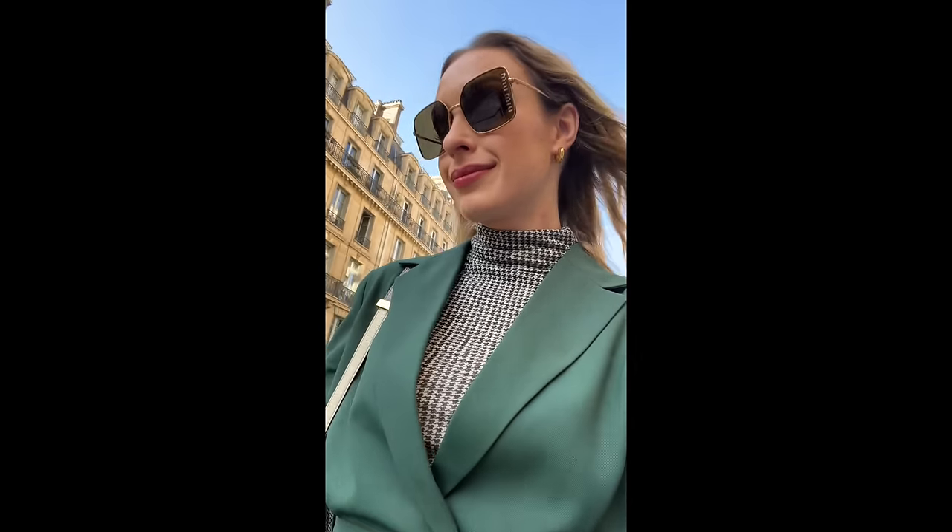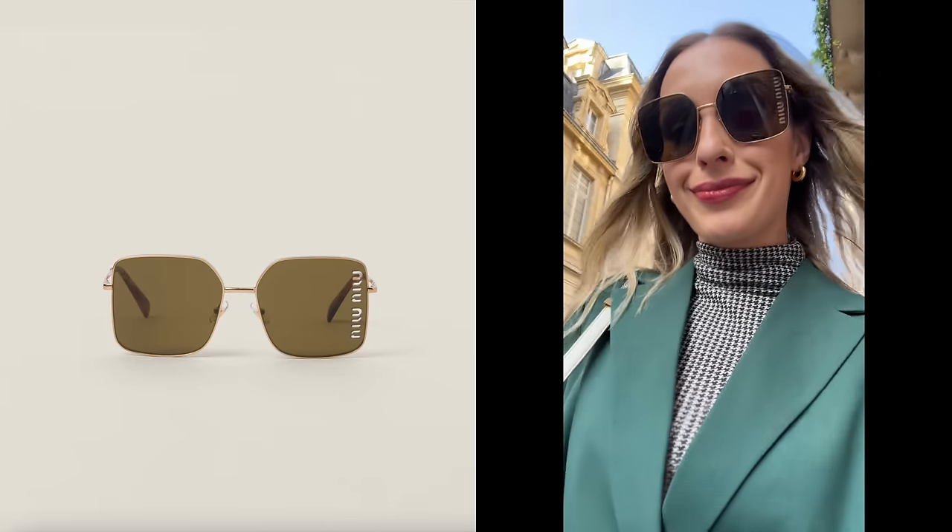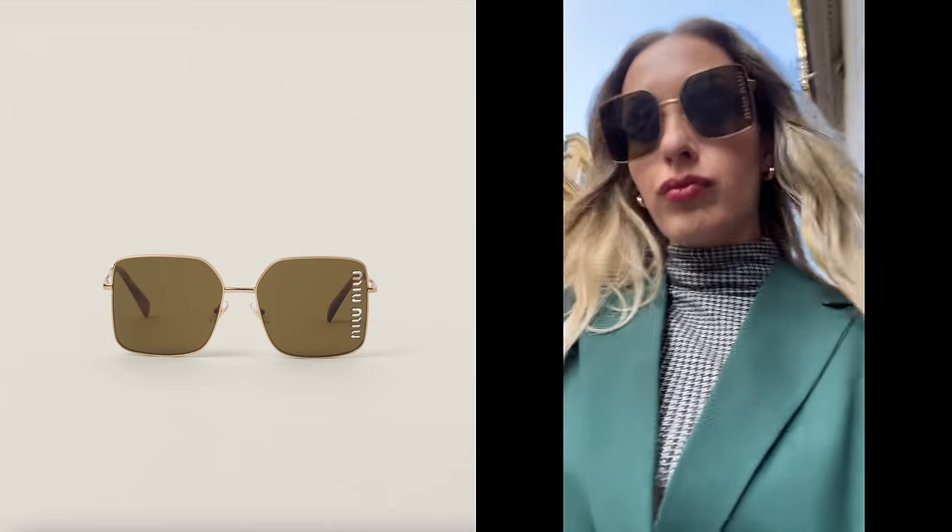I totally forgot to mention the Miu Miu sunglasses I picked up! I went into the boutique looking for the popular wrap-around runway glasses, but those made me look like a cyborg, so I got these instead. I really like them because they have a big retro feel, they're very comfortable on the face, don't slip off, and I love the beautiful olive tone of the lenses.